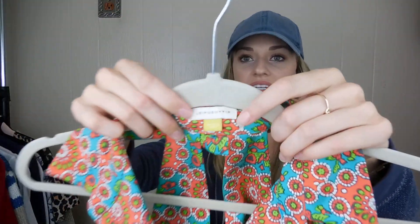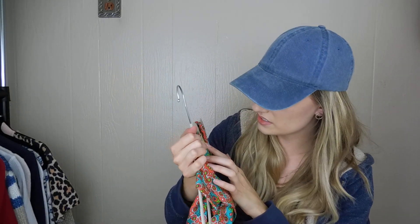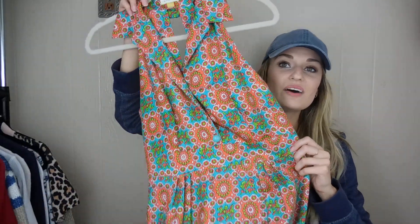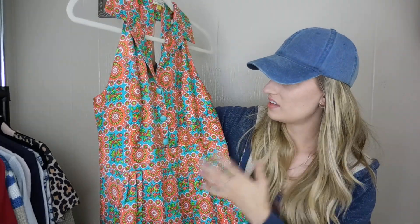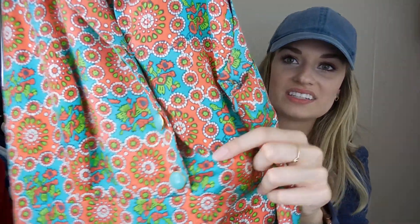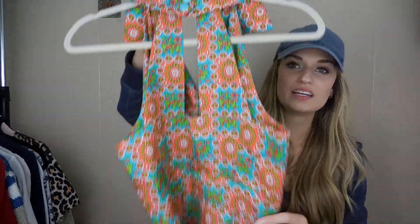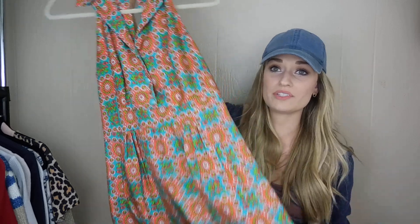We have an Anthropologie dress — this is super cute. The brand is Leif's Daughter; it's a size 6 or 8. It has a mod, retro vibe and I love the print and the buttons. That kind of stuff is definitely in right now. It has a cutout in the back and the outer layer is silk. It was in great shape and it zips on the side.